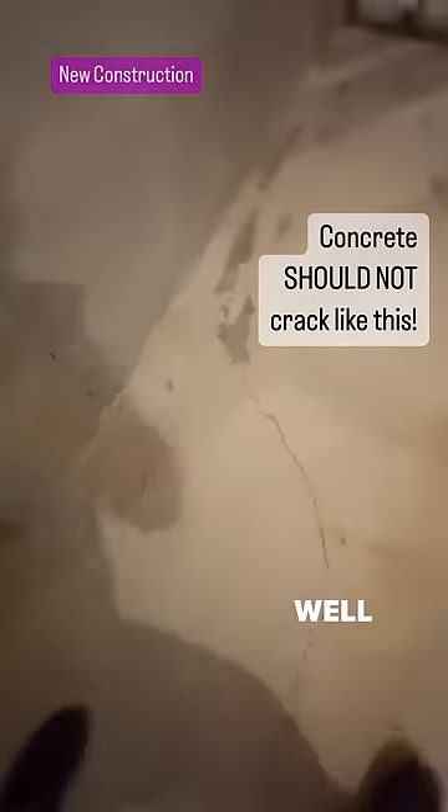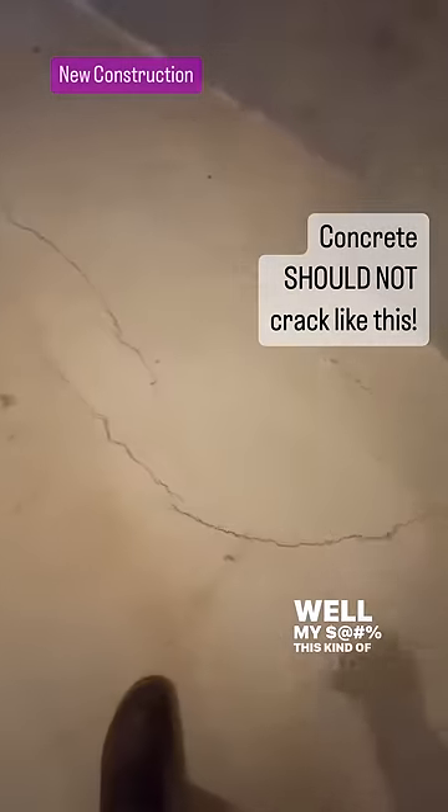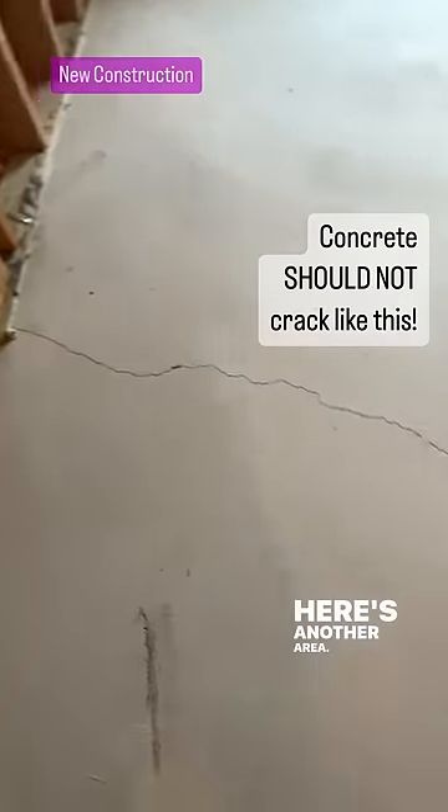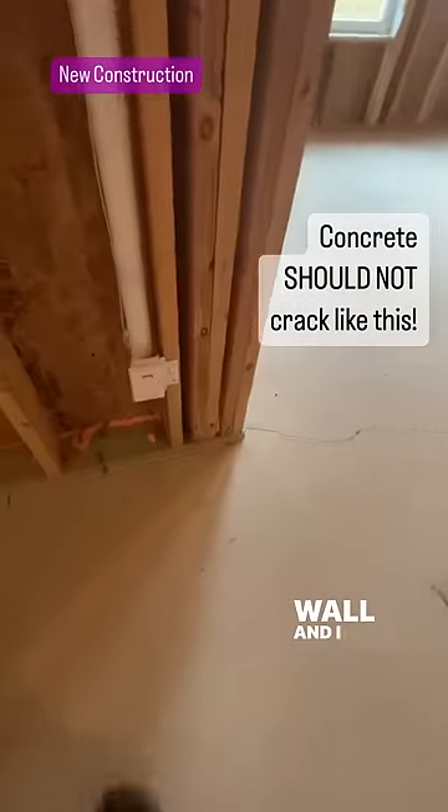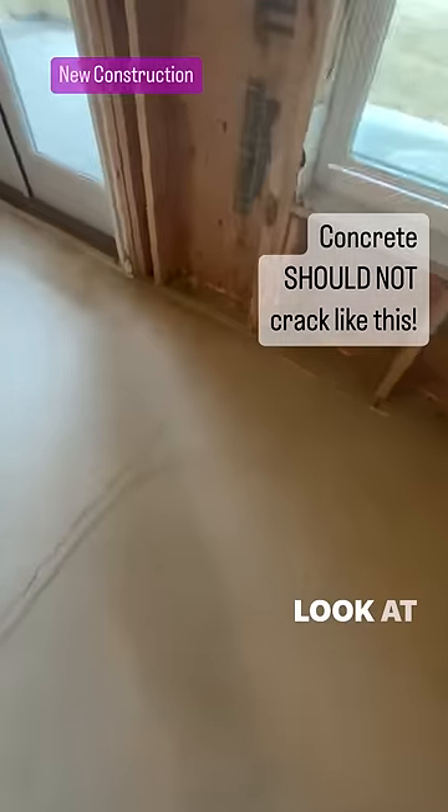Well, this kind of cracking is ridiculous. Here's another area — that's a pretty good size crack running all the way wall to wall. And I don't like it because there's a lot of weight right here.